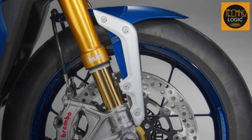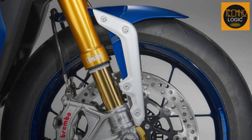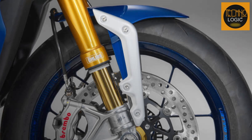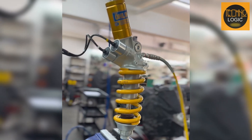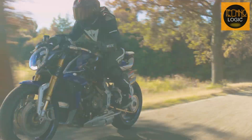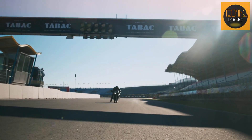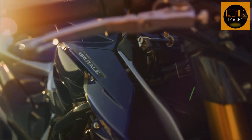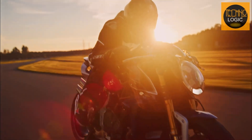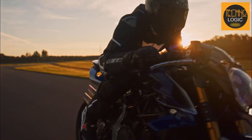The suspension system is composed of Öhlins NIX EC hydraulic upside-down front forks with TiN superficial treatment, and a progressive single shock absorber Öhlins EC TTX at the rear. Both are completely adjustable with electronically controlled compression and rebound damping and manually controlled spring preload. The suspension system offers excellent handling and comfort, allowing the rider to customize settings according to their preferences and riding conditions.